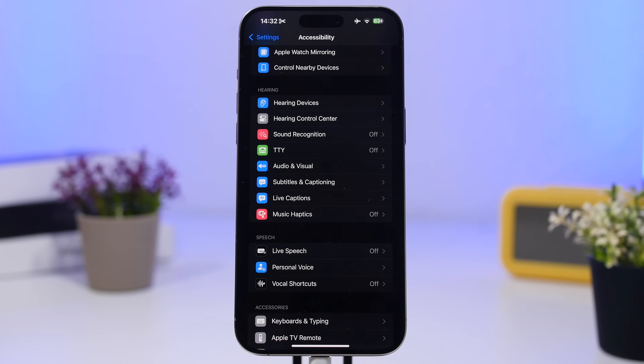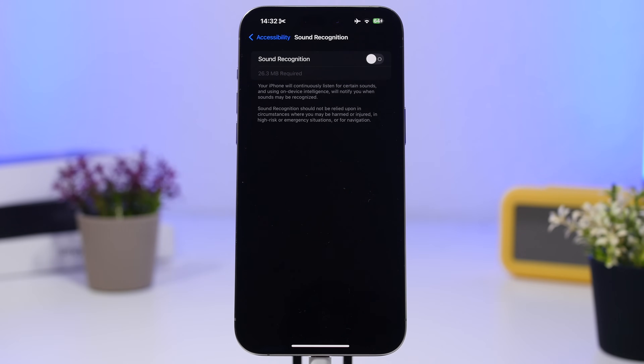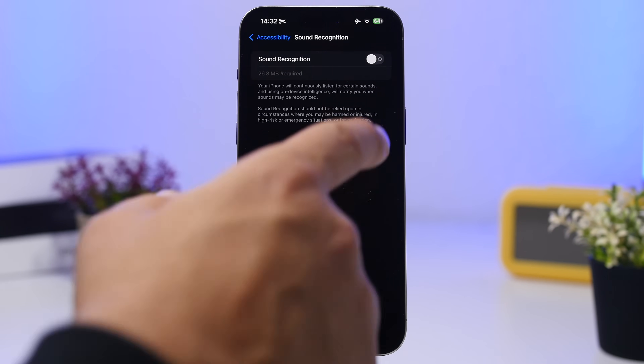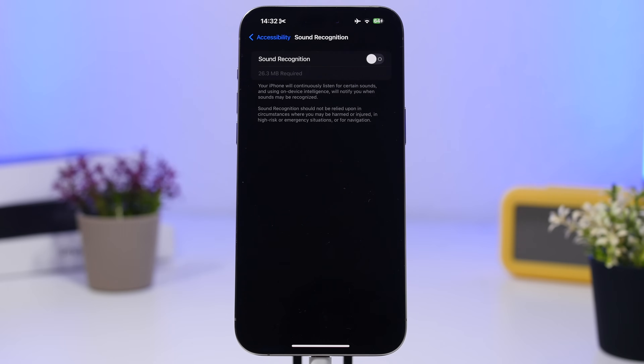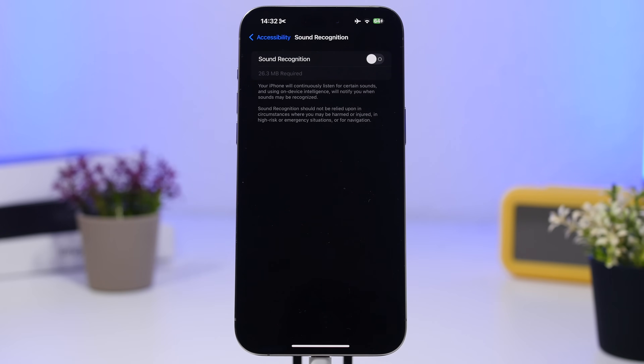Under Accessibility settings we also have Sound Recognition — another feature that requires a ton of CPU power and battery. It stays in the background, always listening and aware of sounds to recognize, which of course consumes a ton of battery. Keep it on only if you really need it; otherwise, make sure you have it turned off.